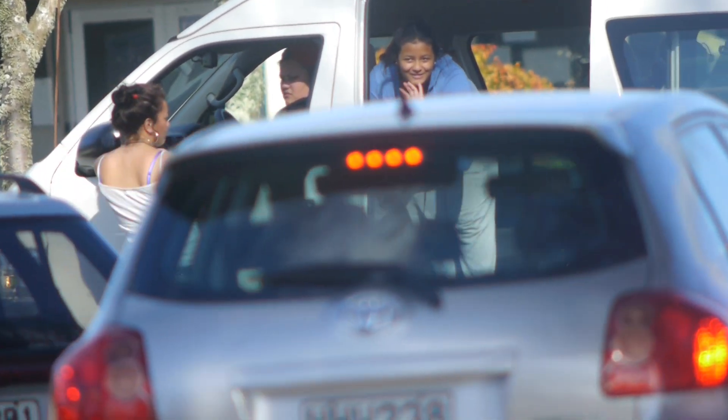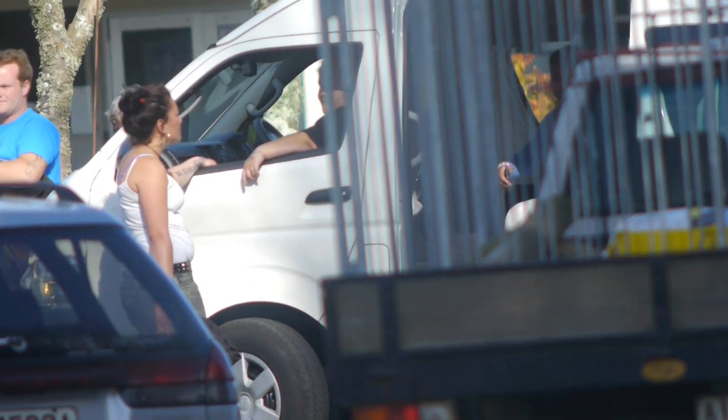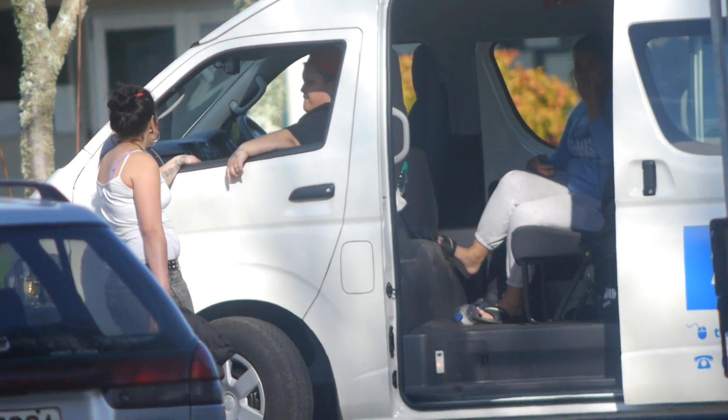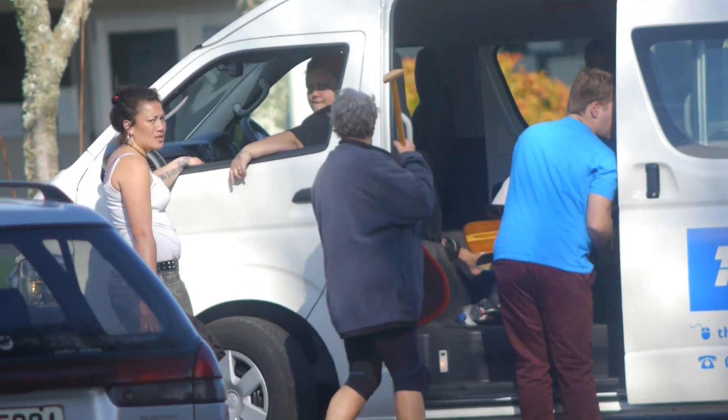We got a bit of a shot of some people getting out of the van. Loading up Wakarama.